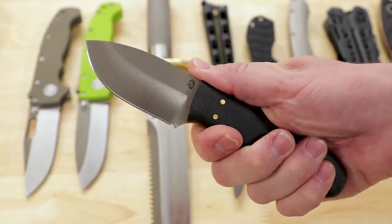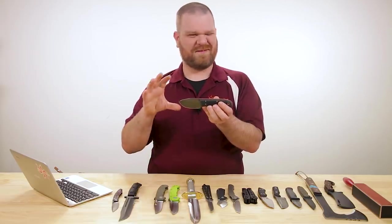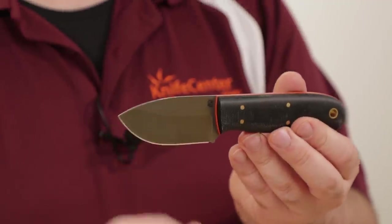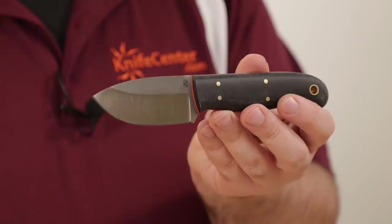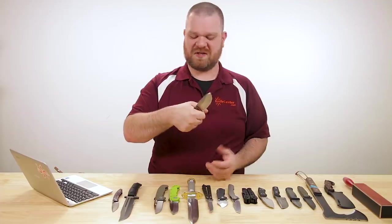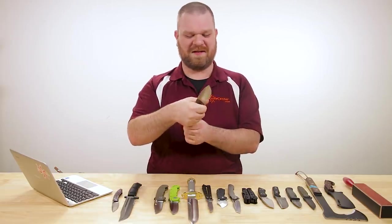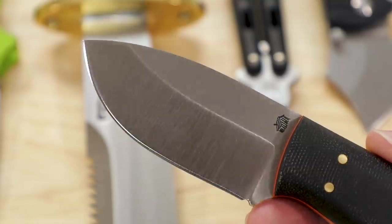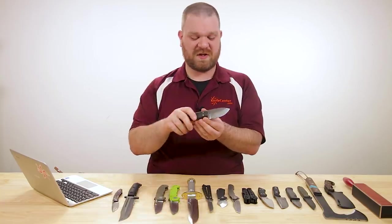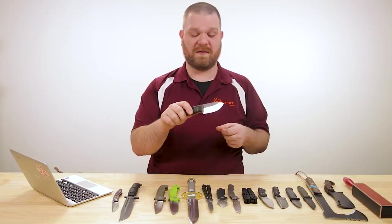The blade is AEB-L at about three and an eighth inches — a really broad shape. This knife feels like a bulldog; it just wants to rip through some stuff. But we've still got a pretty high flat saber grind that's going to keep the edge geometry thin enough to slice quite well. I love AEB-L steel — it takes a really fine edge, holds it quite well, and it's a very tough steel for a stainless — tougher than some carbon steels out there, which is quite a good bonus.